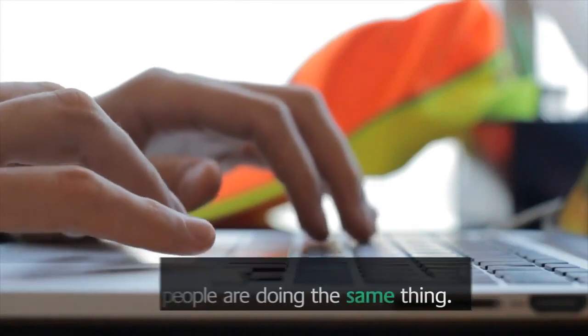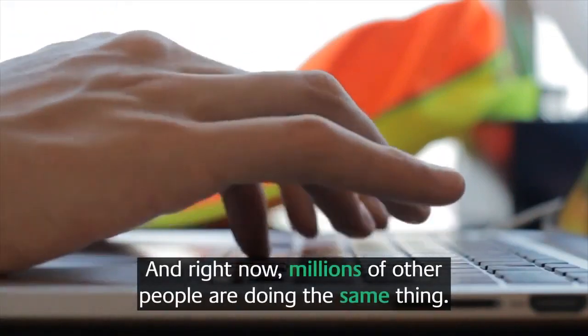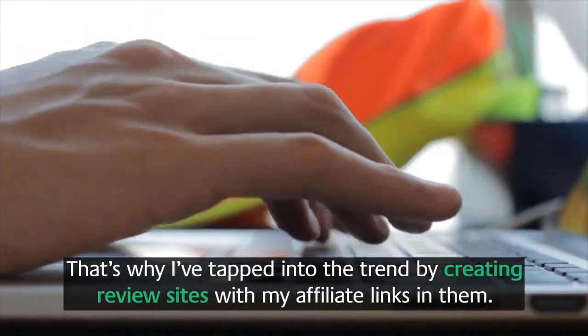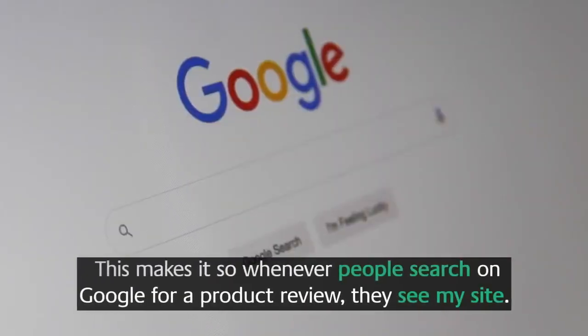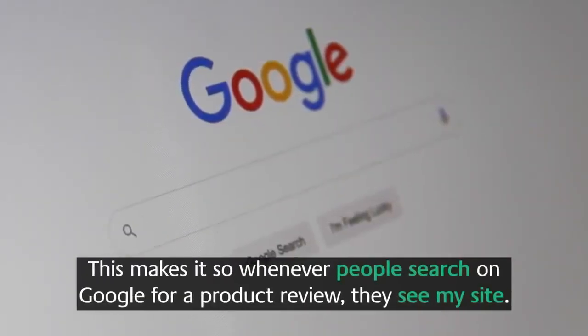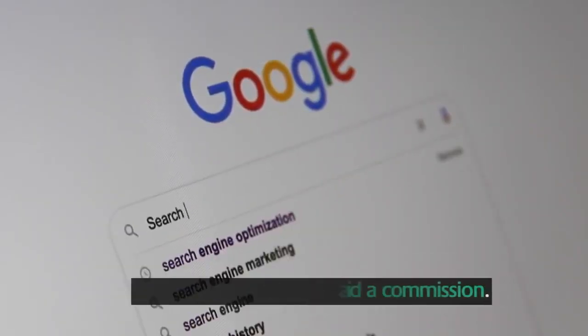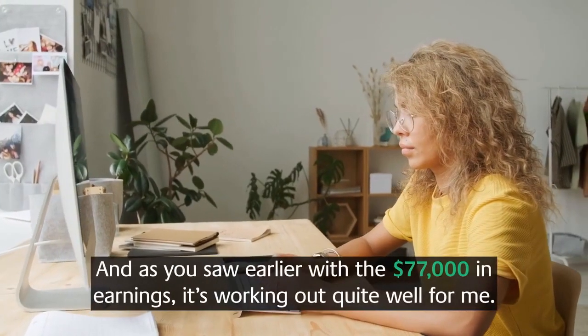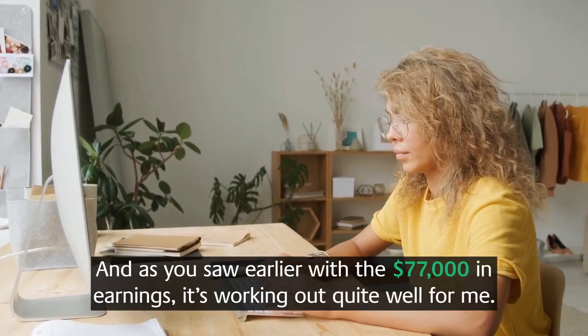We've all searched for a review for a product we're looking to buy, and right now millions of other people are doing the same thing. That's why I've tapped into the trend by creating review sites with my affiliate links in them. Whenever people search on Google for a product review, they see my site, and if they buy, I get paid a commission.